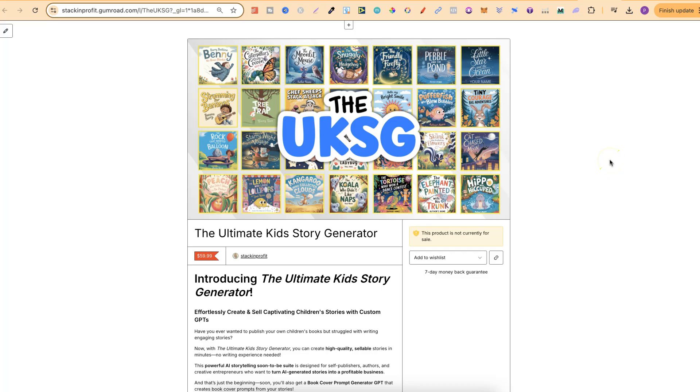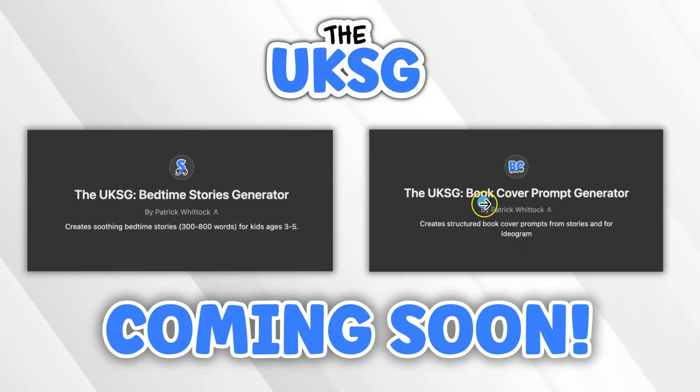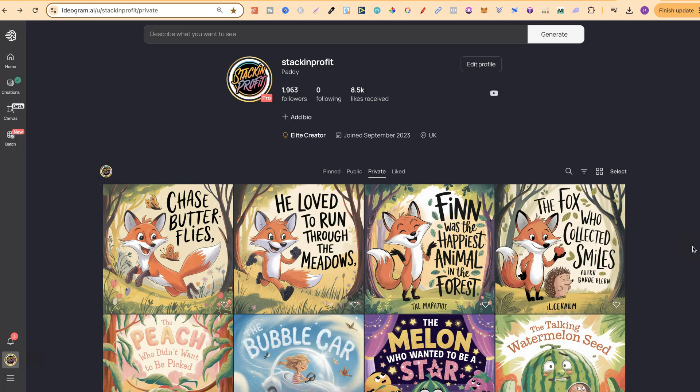This is where the generators are going to be. The first generator, which creates stories, is going to be released this Friday the 7th. Then the following Friday after that is when my second GPT — the Book Cover Prompt Generator — will be available as well. I'm also trying to work on a third one where we can literally take our stories, plug that into the cover generator, create a prompt for Ideogram, then combine them together in a different GPT and get consistent styles and hopefully consistent characters throughout your book. This is something I'm playing around with — it is quite hard to have consistency in Ideogram.